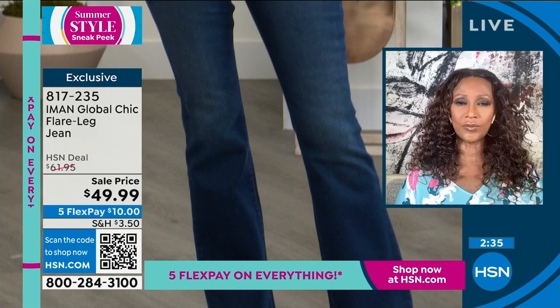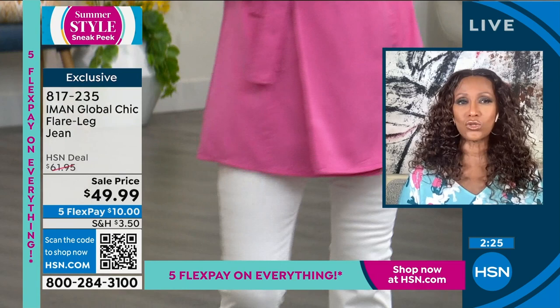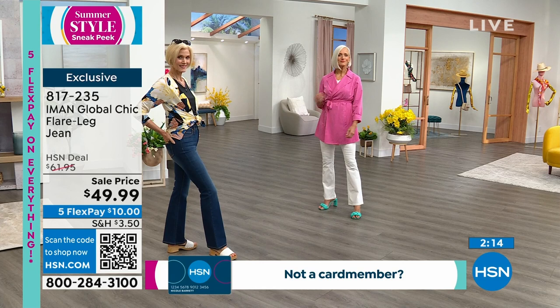Look how beautiful this is. She paired it with the topper that you just saw before — the one with the palazzo pant — but tied it at the waist. Look how great the two of them look together. Although it's a flare, it's not like a big bell-bottom flare. It's just that perfect amount that makes it really fashionable and on trend without being too trendy.